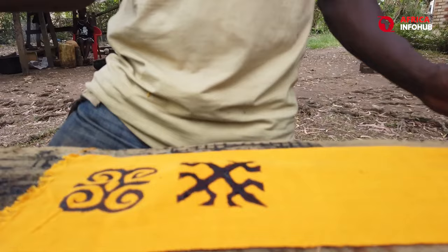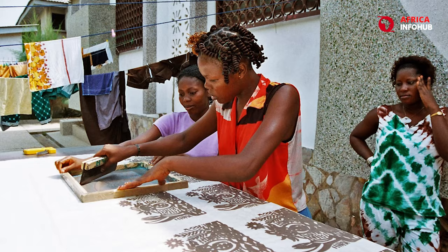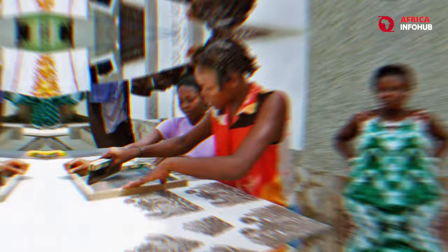Owning a piece of Adinkra cloth isn't just about acquiring an article of clothing — it's about carrying a piece of Ghanaian history and philosophy. The high cost reflects the time, skill, and cultural significance embedded in each symbol, making them a truly unique and conversation-starting fashion statement.